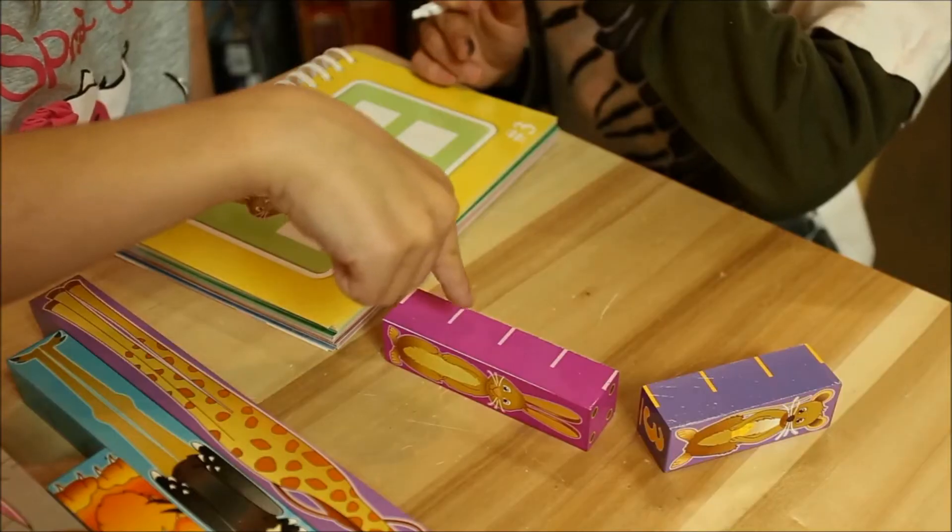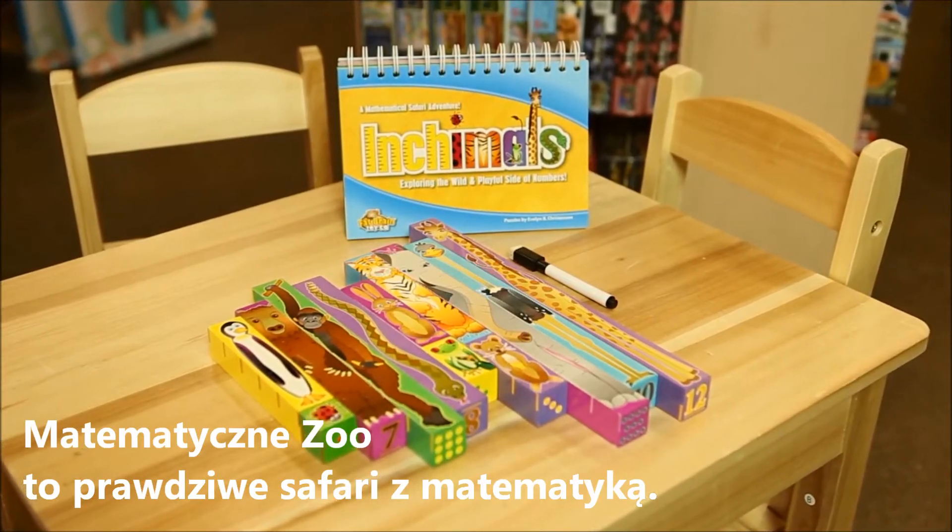Recommended for ages 3 and up. Any way you count it, Inchimals is a mathematical safari adventure.